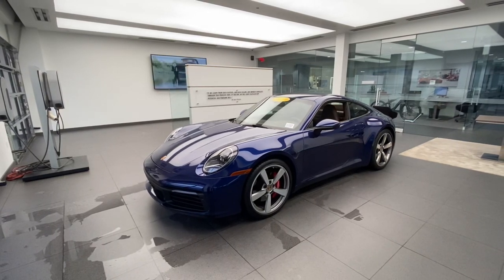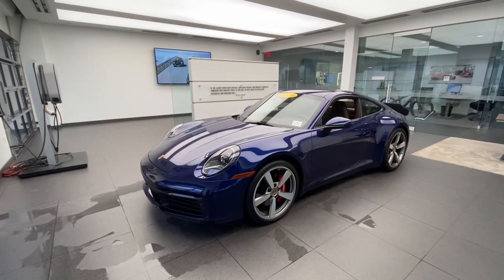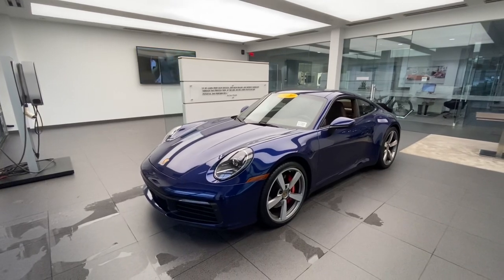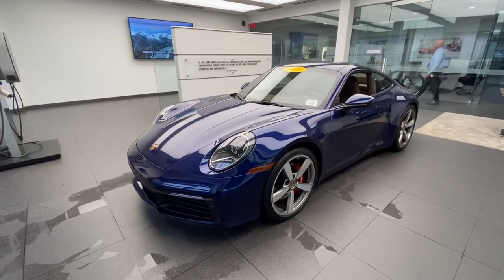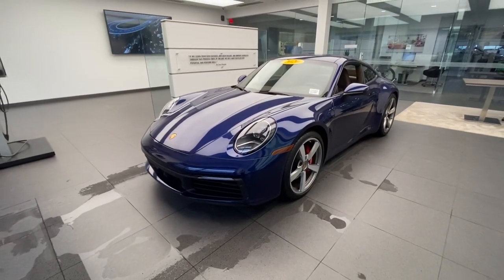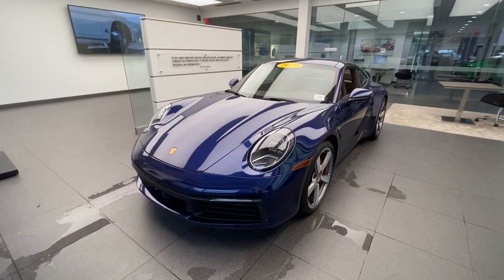Hello everybody, thank you so much for watching. My name is Alexander, I'm a Porsche certified sales professional at Porsche West Palm Beach. Thank you so much for watching my Porsche walk-around videos. If you like my YouTube videos, please consider subscribing to my channel, hit the like button, and feel free to comment down below — this truly helps with the YouTube algorithm and the growth of my channel. You can also directly contact me via cell phone or email with my contact information in the video description.